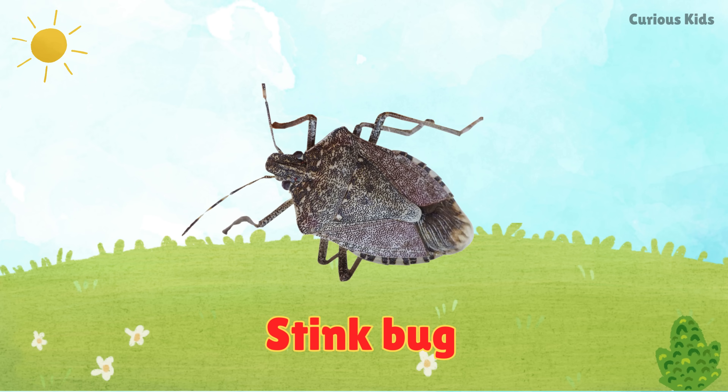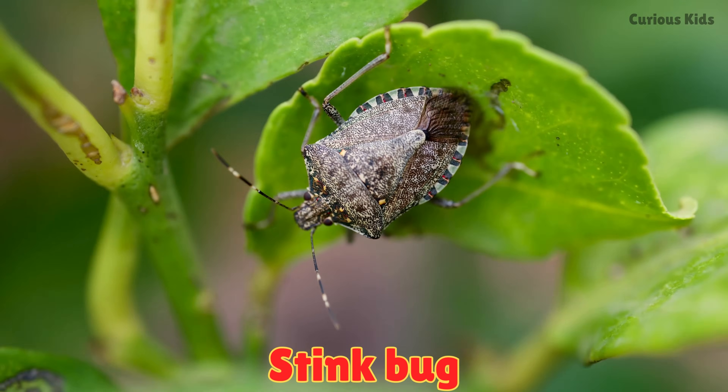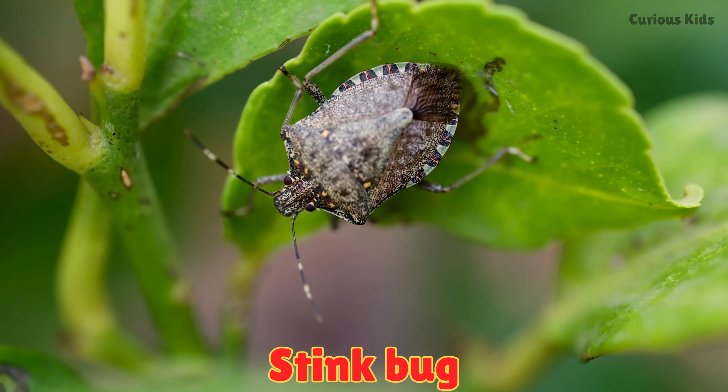This is a stink bug. Stink bugs give off a bad smell when touched. They crawl on plants and leaves.